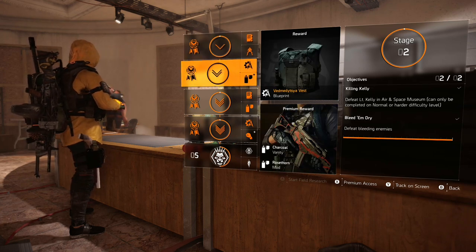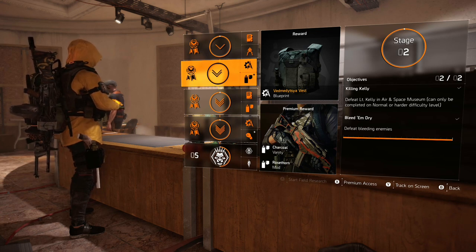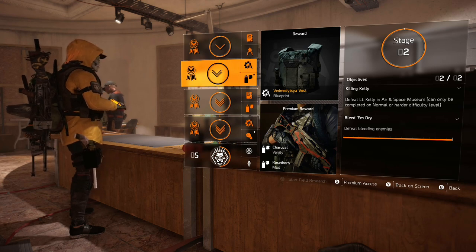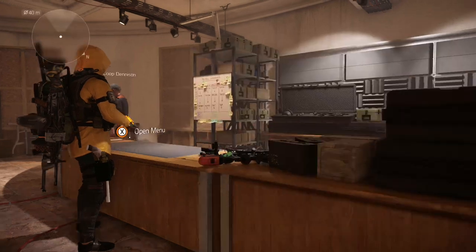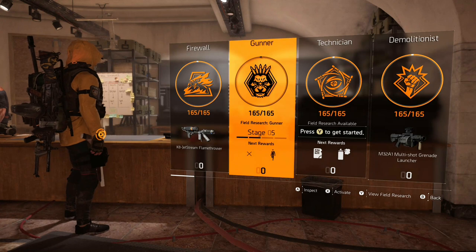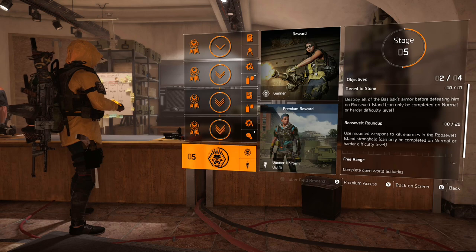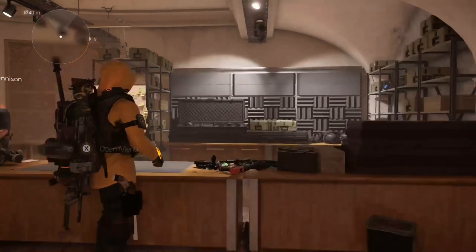Then stage two is pretty easy — you just defeat bleeding enemies. Get them to bleed and then kill them, and that's it. You get it. So the Vedmedsia Vest blueprint is from stage two of your field research for the gunner specialization. All you do: come over to your specializations, go to gunner, view field research or activate it if you haven't started it, and then just finish stage two and you'll get it.